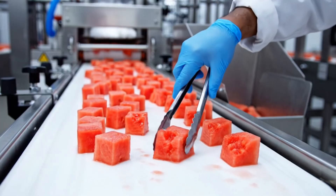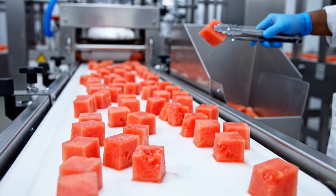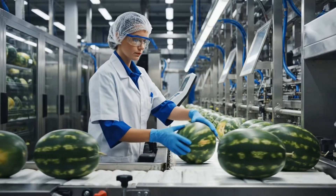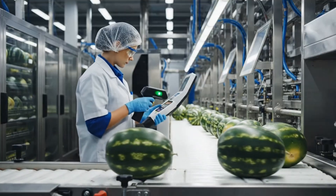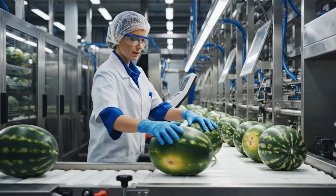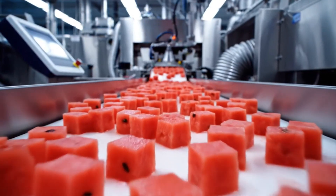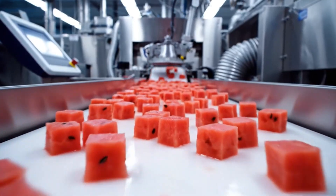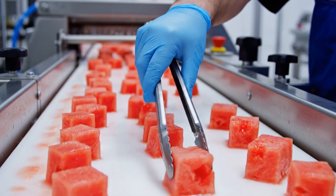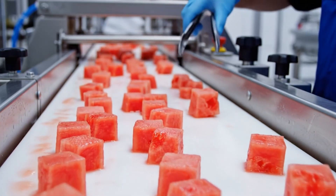Quality control is paramount. Any imperfect cube is swiftly removed to ensure only the best product reaches the consumer. As the watermelons move along the conveyor, they are inspected by our team. Freshly cut watermelon cubes move toward the drying station as part of our commitment to freshness and efficiency, with technicians immediately removing any imperfect cubes.